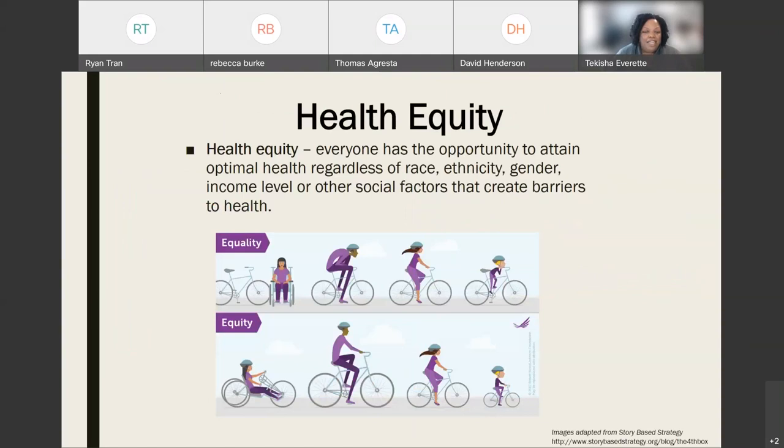Another image shows everyone needing a bike, but a bike tailored to their particular needs. This deepens the point about health equity: when we best understand the context within which people are living and what their needs are, we can better tailor treatment and interventions to their specific needs, ensuring effective and efficient use of the resources we have.